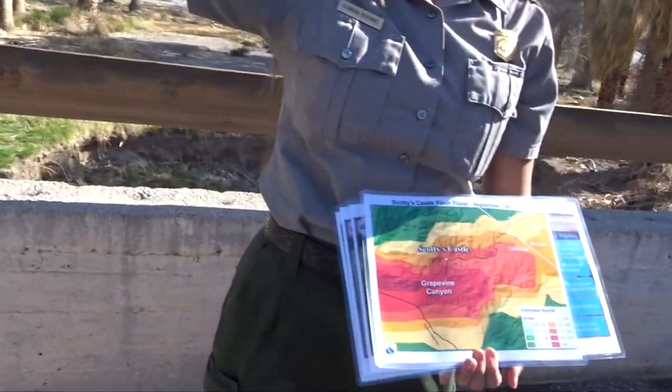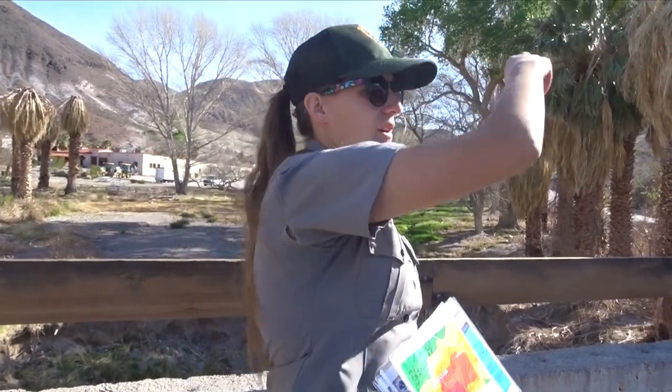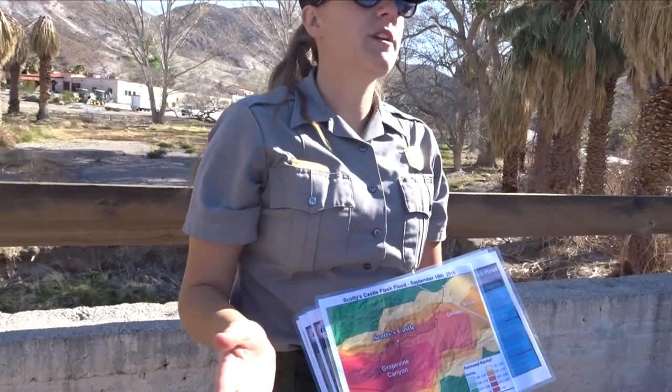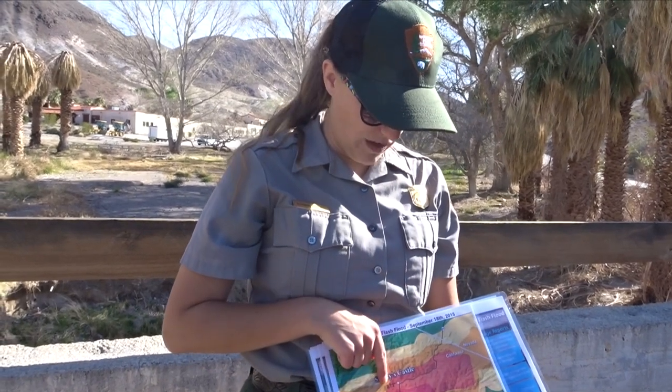The yearly rainfall for Death Valley — down at Furnace Creek — is two inches, and down on the salt flats maybe a little bit less. Up here, because we're in the mountains at 3,000 feet in the Grapevine Mountain Range, we get a little bit more. From a USGS publication from the 1980s, they estimated the yearly rainfall at about four inches a year. They got three and a half inches in five hours right here — about three quarters to a full year's worth of rainfall in just five hours. That is why we had such a massive flood in this area.